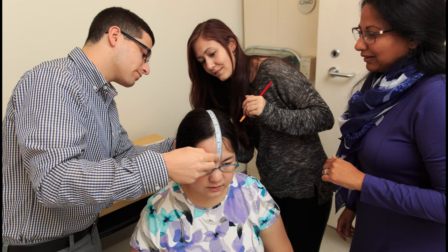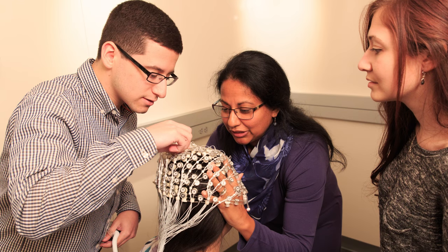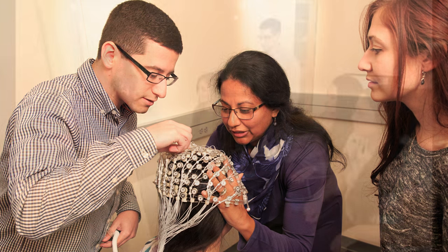Most recently, a major gift from the Palastroni Foundation has been used to fund a developmental neuroscience lab, including a soundproof EEG room, adjacent control room and equipment.